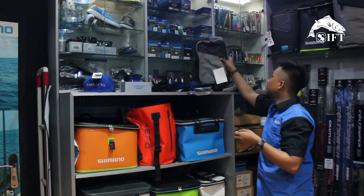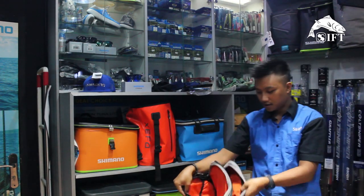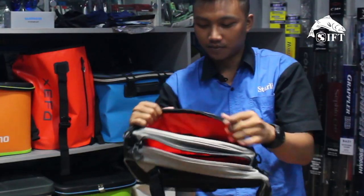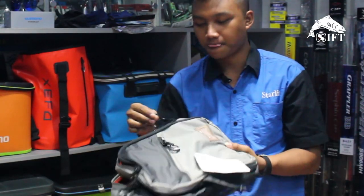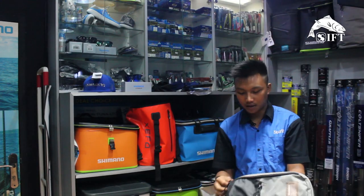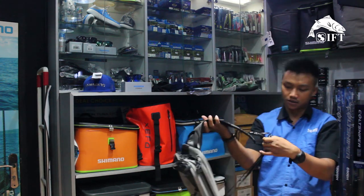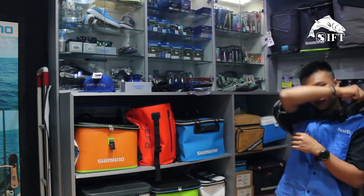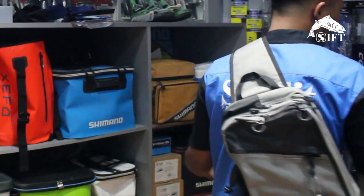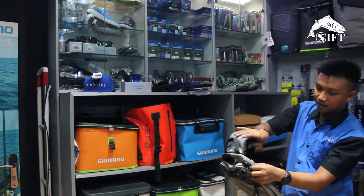Terus ada tas selempang Shimano. Nah, dalamnya waterproof. Bahannya ini juga waterproof sebenernya. Modelnya selempang, jadi memang didesain khusus — nggak ribet saat kita naruh lure juga. Bisa di sini, bisa juga di sini. Enak, jahitannya juga kuat.